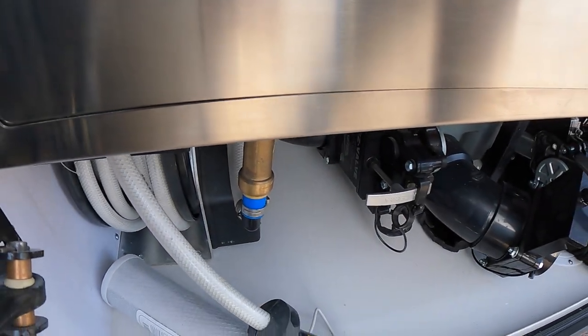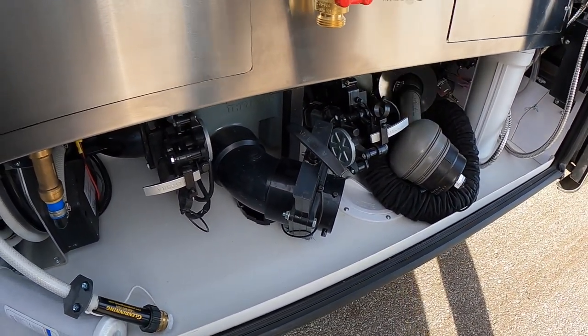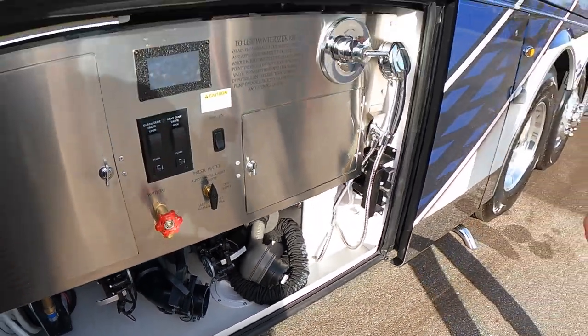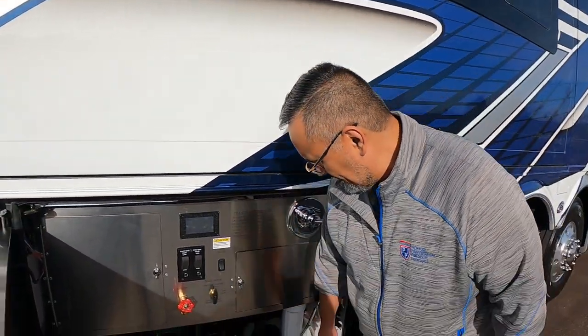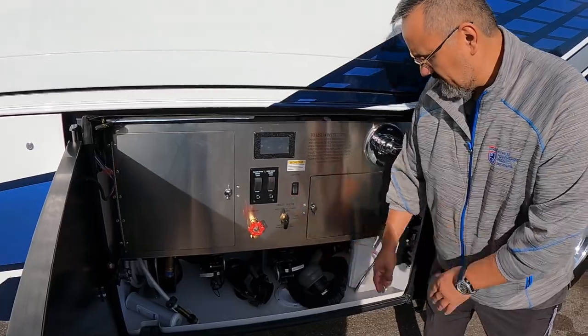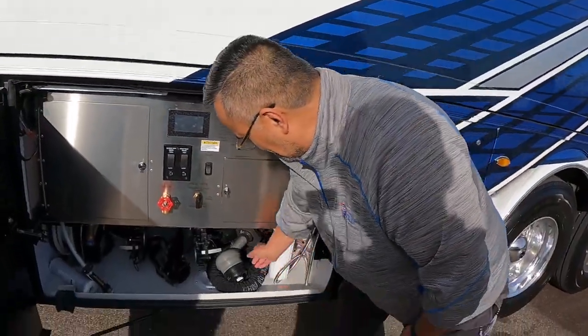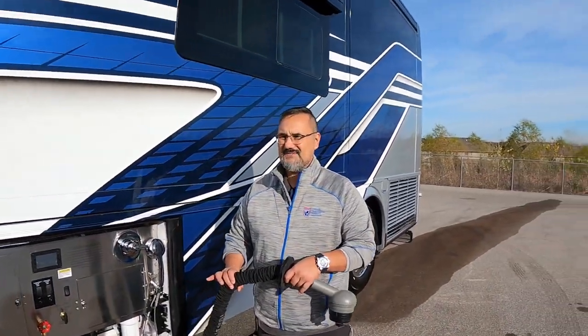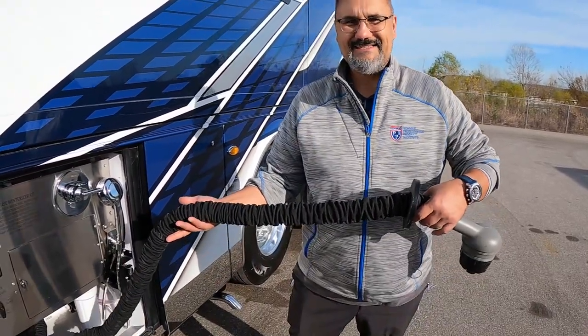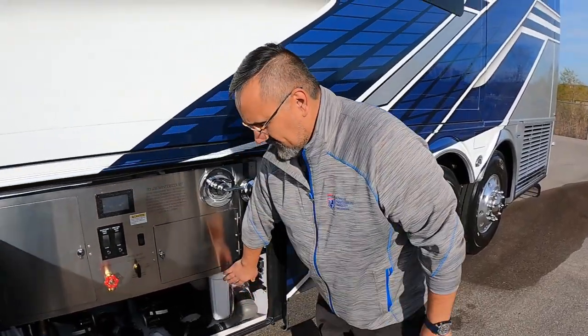You get a power hose reel, a manual Valterra dump, and a Thetford macerator system — a power macerator so you can do either. It also has a nice little shield — you don't want a hole in that plastic hose. There's another water filtration system here as well, which is really nice because a lot of RV parks built in the 1950s don't have the best water, so it's good to know water coming into the coach is clean.